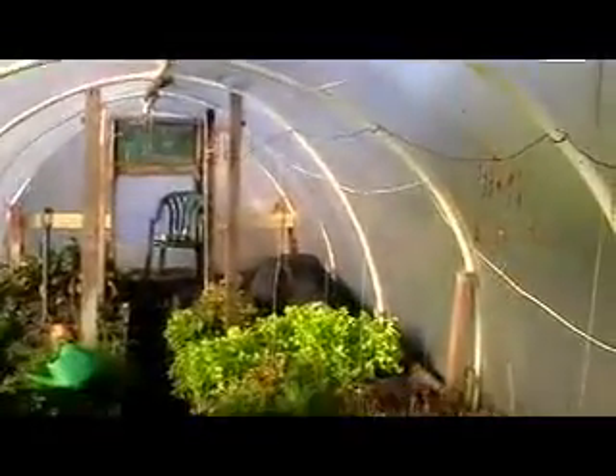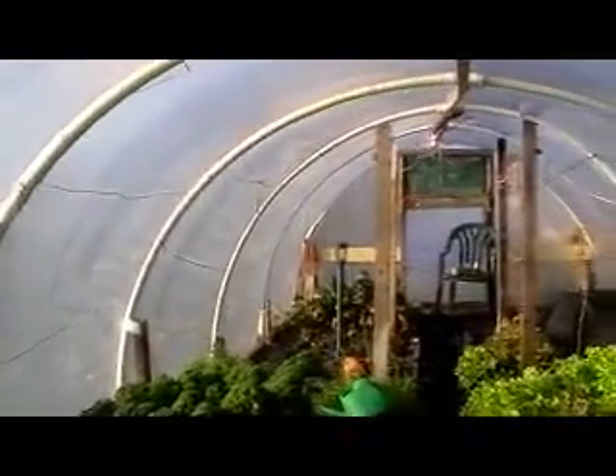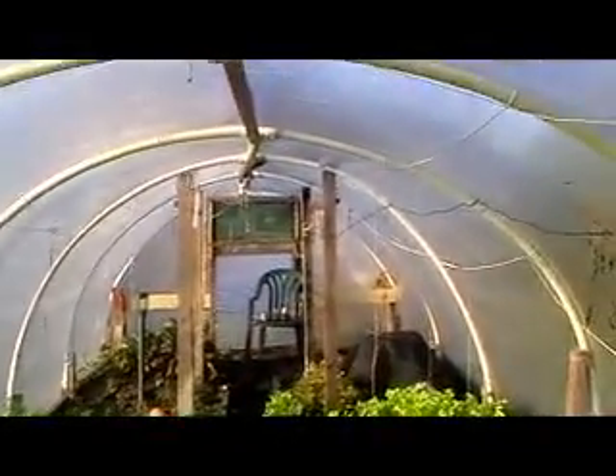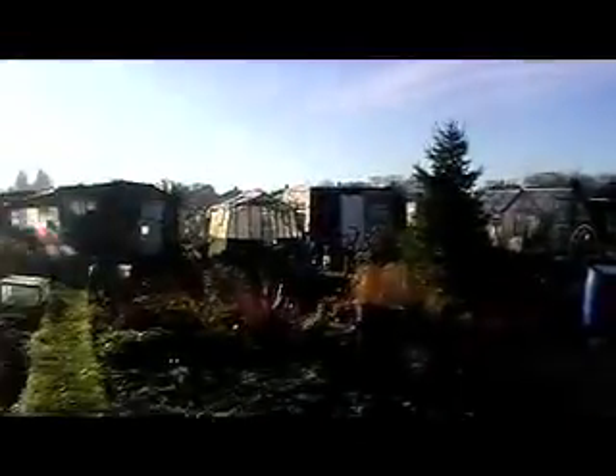Let's have a quick look in the polytunnel. There's some kale growing, some lettuce, beetroot. And the temperature is just 16 degrees in there on this early winter's day.